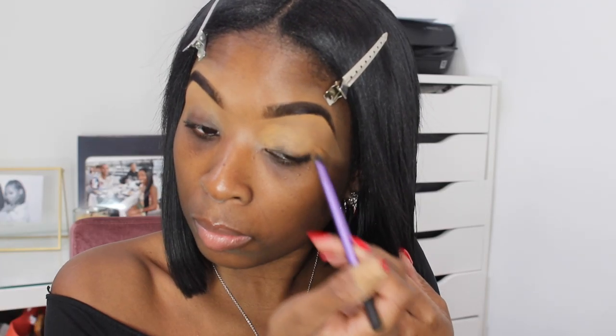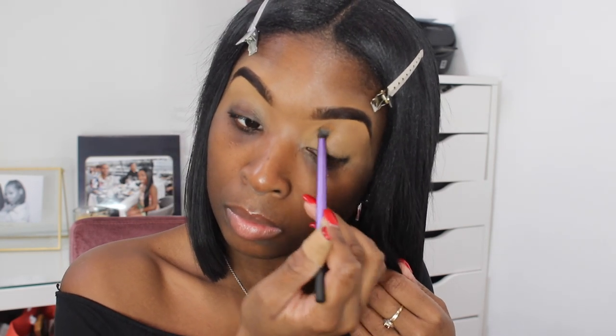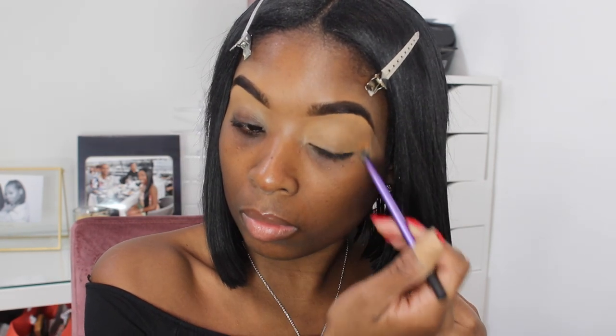Now that I'm done concealing my eyebrows, I'm adding a little bit more concealer to my blending brush just to set a good base for the eyeshadow that I'm about to apply.